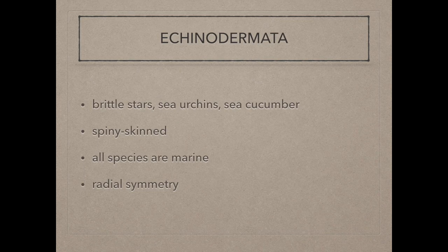Echinoderms are composed of brittle stars, sea urchins, sand dollars, sea cucumbers, and sea lilies. Their skeletal elaborations project outwards as spines or warts, thus the name of the phylum, meaning spiny skin. They are all marine and mostly bottom dwellers. They have also adopted radial symmetry, usually into five points.